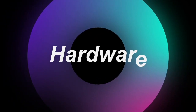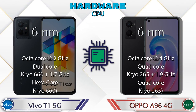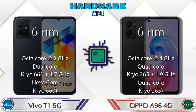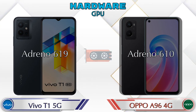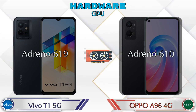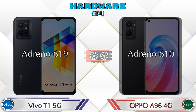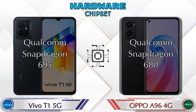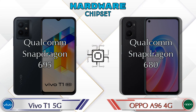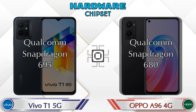Let's talk about the most important part — the phone hardware. First, the CPU details. For GPU, the T1 5G has Adreno 619 and the OPPO A96 4G has Adreno 610. For chipset, the T1 5G has Qualcomm Snapdragon 695 and the OPPO A96 4G has Qualcomm Snapdragon 680.